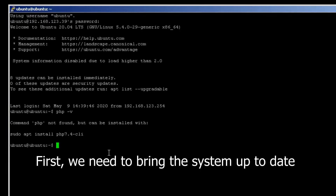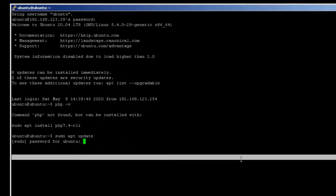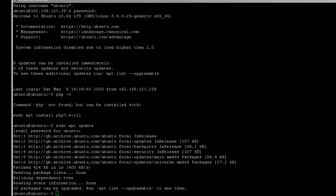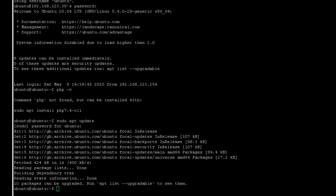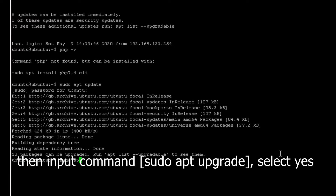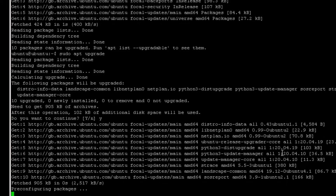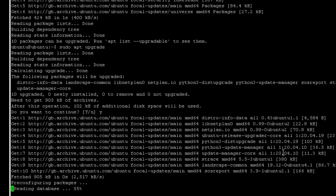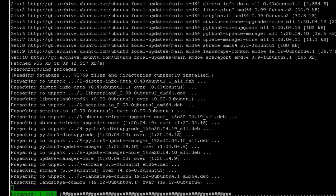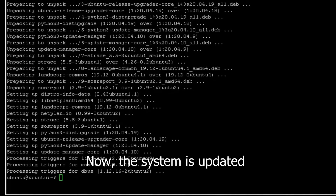First, we need to bring the system up to date. Type command sudo apt update. Then input command sudo apt upgrade. Select yes — it takes a while. Now the system is updated.